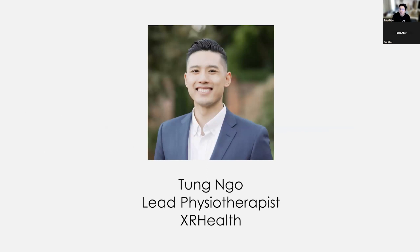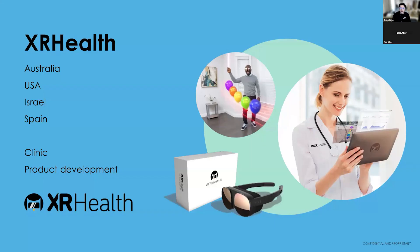My name is Tung. I'm the lead physiotherapist for XR Health. I've been a physio now for about nine years or so and with XR Health for coming up on four years, really loving my job — being able to combine my work with my passions in technology and playing games. XR Health is an international company with divisions in Australia, the US, Israel, and Spain, roughly divided into the clinic side — seeing clients day to day — and the product development side, updating headsets and creating games.